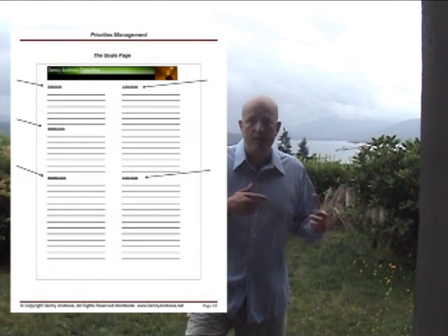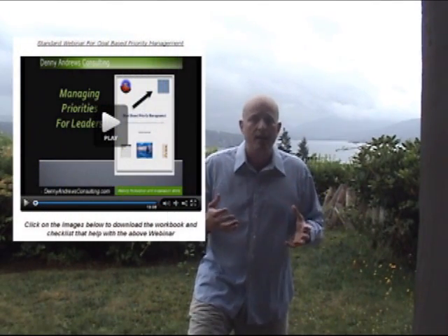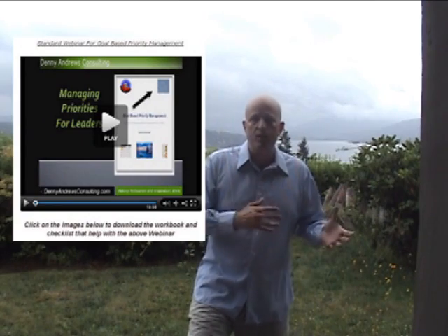Also on the site, if you want, is a longer webinar — there's a six-minute webinar, and then there's a 20-minute webinar that goes into detail on how to use the book and the spreadsheets to help you set your goals and implement them in your life.